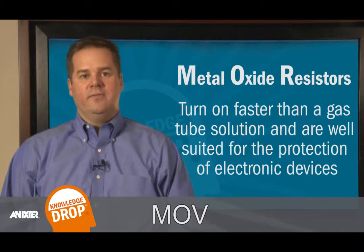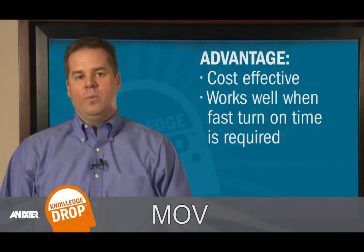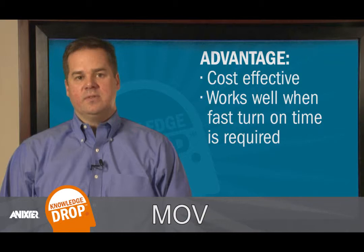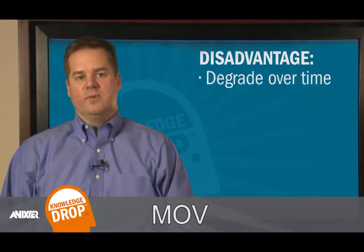Another solution for surge protection is MOV, or metal oxide resistors. MOVs turn on faster than a gas tube solution and are well suited for the protection of electronic devices such as PLCs or cameras. The advantage of using MOVs is that it is a very cost-effective technology and works well when fast turn-on time is required. The drawback of MOVs is they degrade over time.